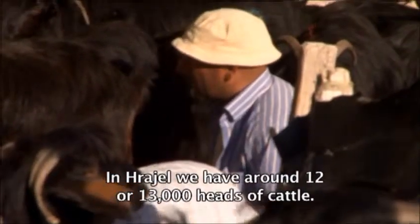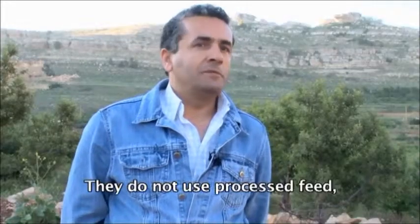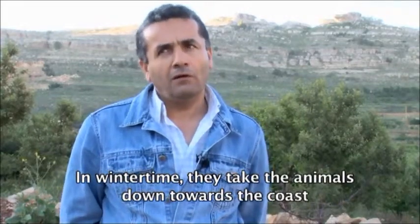There are about 12,000 or 13,000 feet. They don't have to use the 1,000 feet. Then they put them in the mountains.